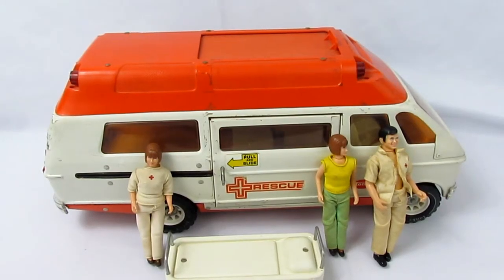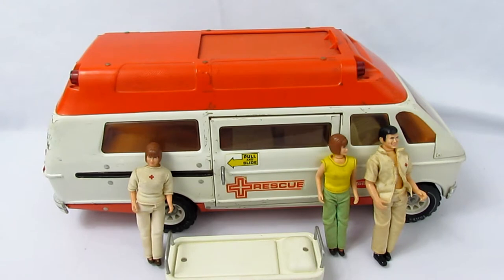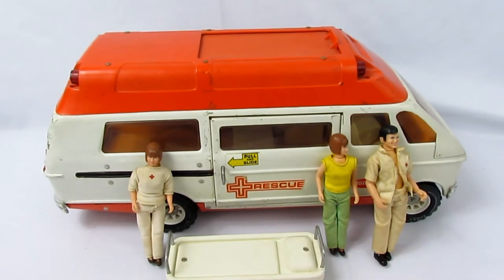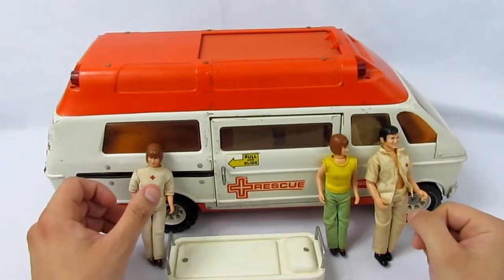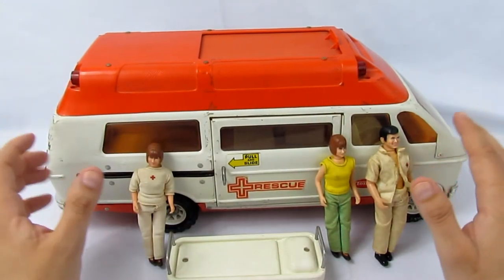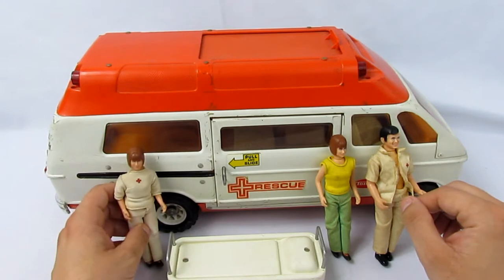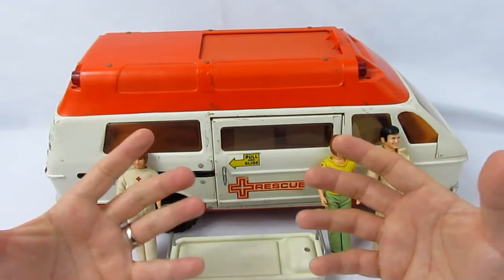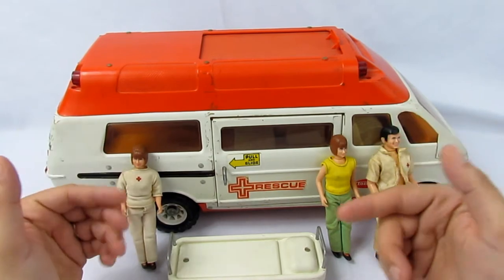Hey everybody, what's going on? Lou with Bergen Pickers here, and today we're checking out a 1974 Tonka rescue vehicle — it's an emergency ambulance, so essentially an ambulance. It was released in 1974 and '75, and this ambulance was featured in both those years' look books — that's what the Tonka catalogs were called back then.